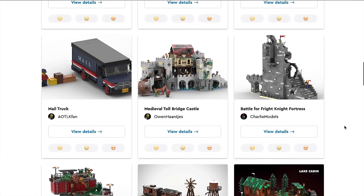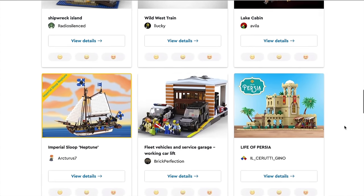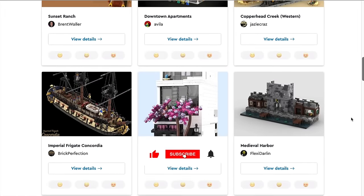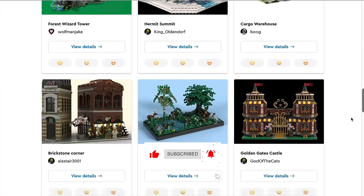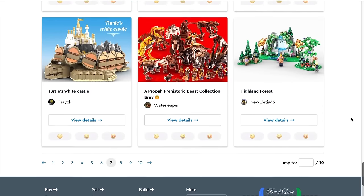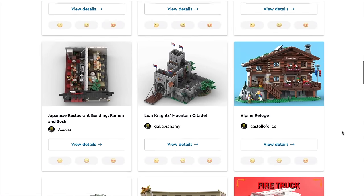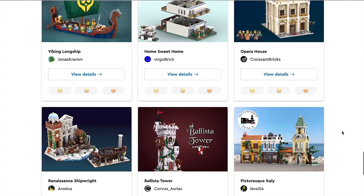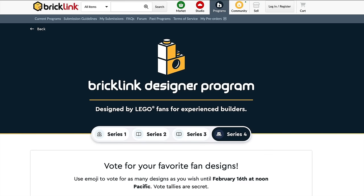Of course this is all subjective, so let me know in the comments which you agree or disagree with. Let's get a polite conversation going — or alternatively, forget the politeness, introduce name-calling, make it harsh and fiery. I must say I have no interest in these designs, I'm not affiliated with them, I don't know the designers, and I've got nothing to do with Bricklink or LEGO. So with no further ado, let's dive in.